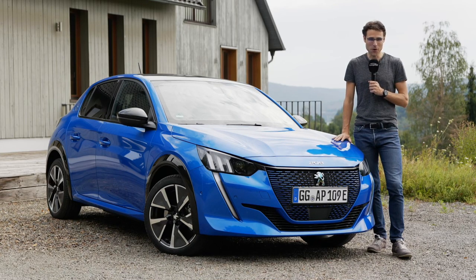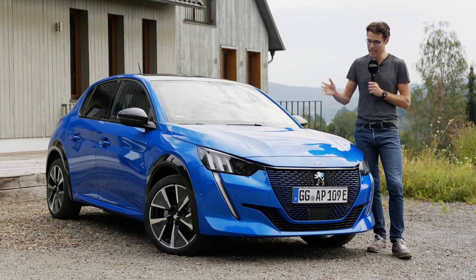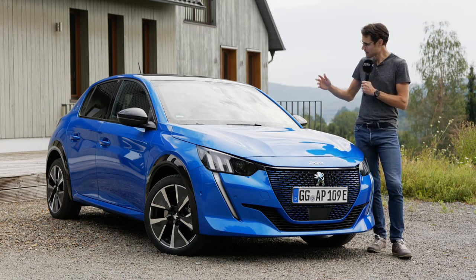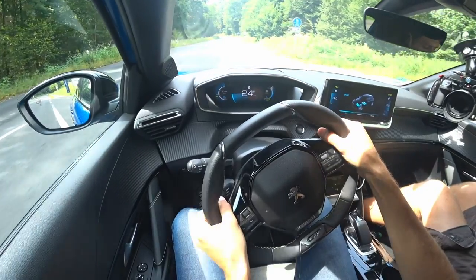The Peugeot E208 GT — the electric 208 version in sporty GT trim. Here's everything you need to know: exterior, interior, and the driving experience.